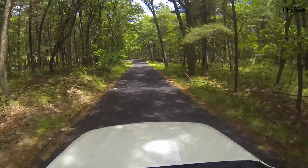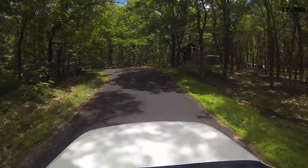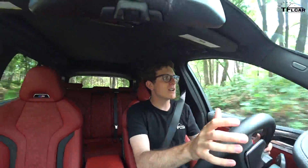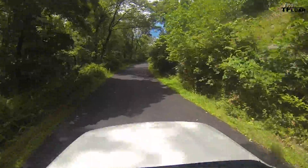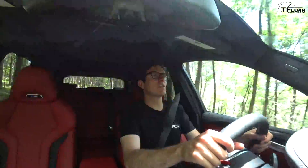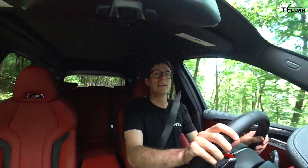BMW says the X3M Competition will do zero to 60 in about 4.1 seconds. Even though it has a traditional eight-speed automatic with a torque converter, it doesn't matter because the transmission shifts so fast when you put it on its most aggressive setting. Here's a little bit of footage of me scaring the heck out of myself around a track in this car's cousin, the X4M Competition.